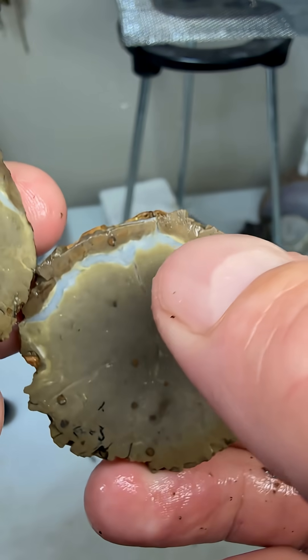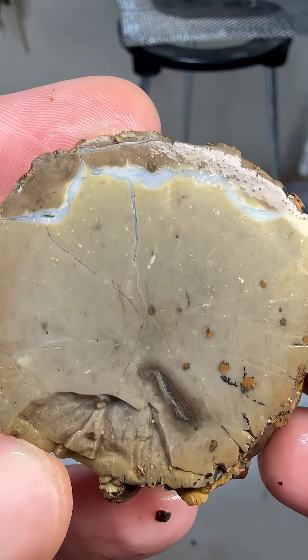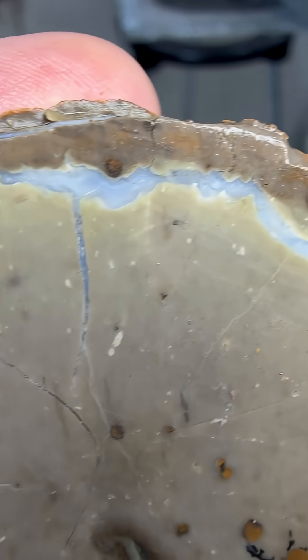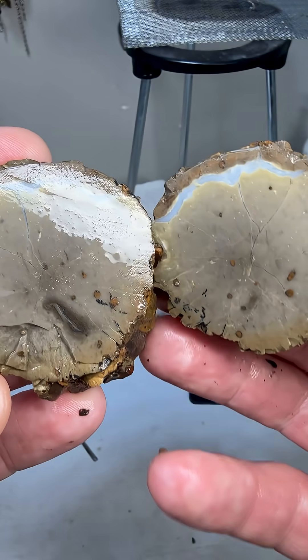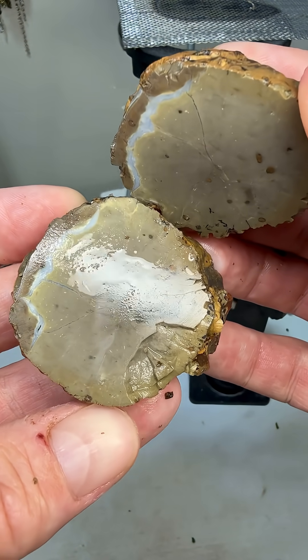There must be just a tiny little flow channel that's going through on the top of this. That is super unique. You can see little agate pockets along the top. I've never seen that happen before in a Thunder Egg. I am definitely intrigued.